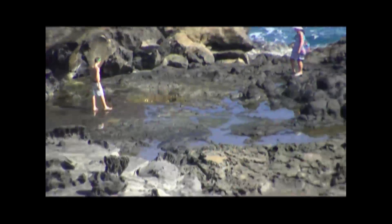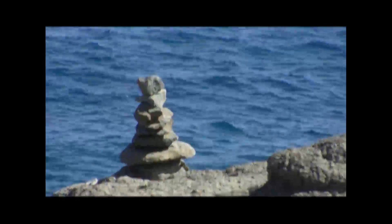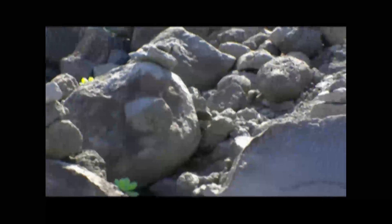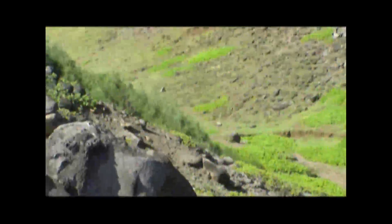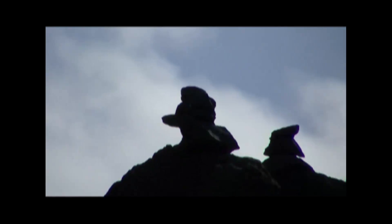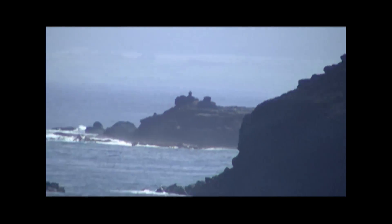Down there is the Nakalele blowhole that we're headed to. Before we get down there, I want to show all these cool little rock formations in this valley — little stacks of rocks everywhere. I'm not really sure what these are, but you see them all over the place — we should ask somebody. There's another one, they're all over the place. And if you look way up there, there's a couple of big ones — very cool, even up on top of the cliff.